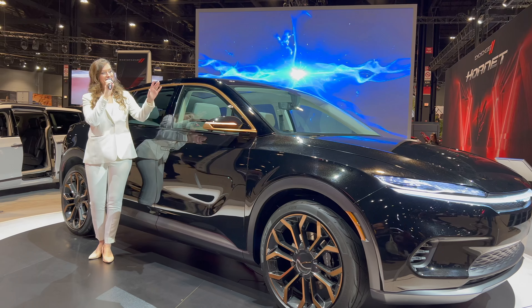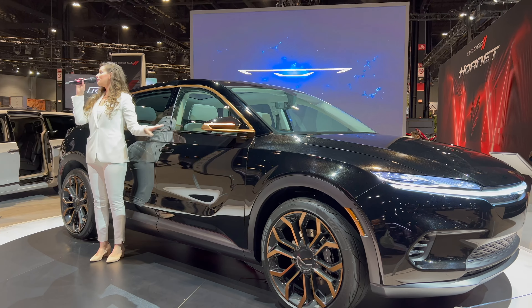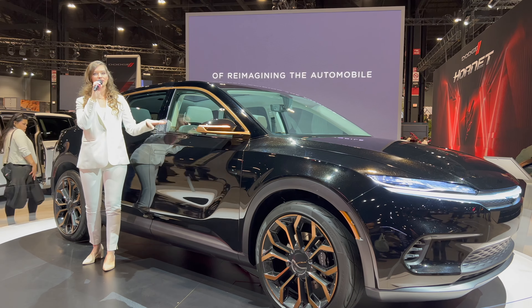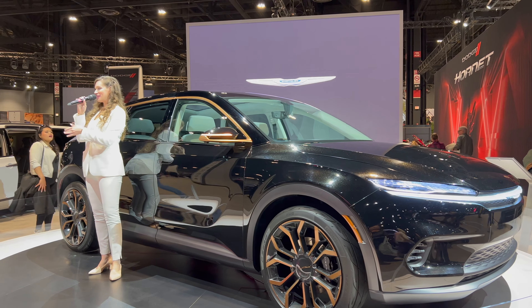Overnight, the vehicle will check for any over-the-air updates and then download and install them. The battery will be fully charged based on the schedule that you set for it. In the morning when you start your day, your virtual personal assistant will work with you — syncing your calendar to let you know when to leave, which route to take, and the charging stations along your way.